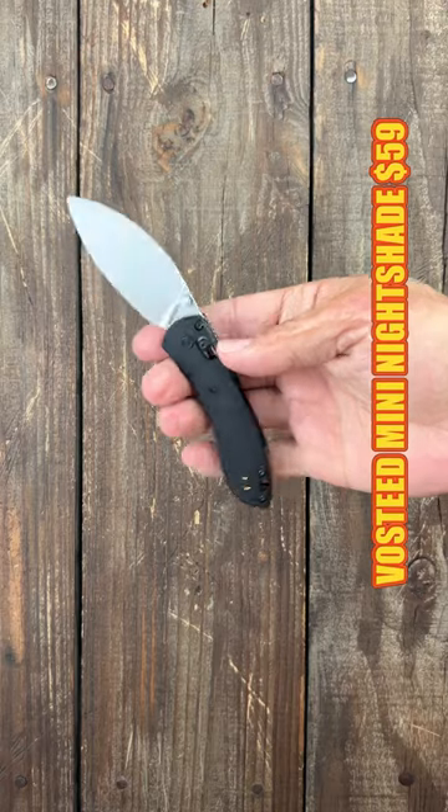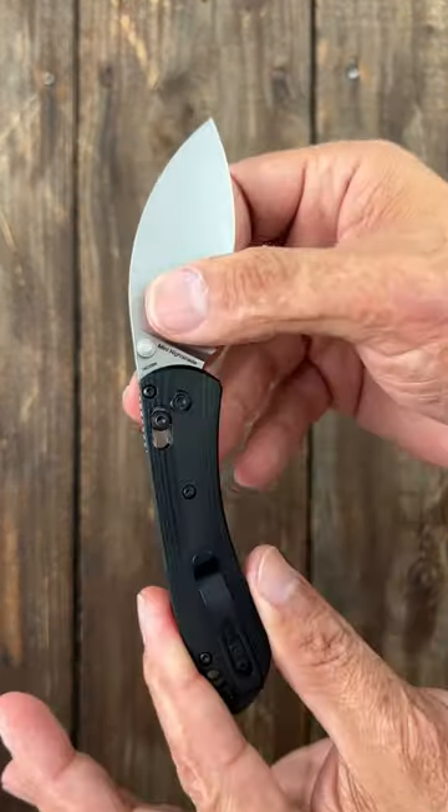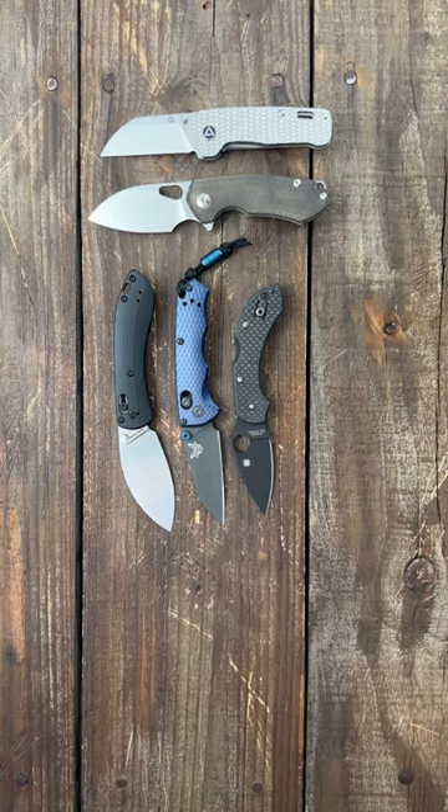And lastly, the Fausteed Mini Nightshade — 14C28N blade, full flat ground, a Wharncliffe cutter, contoured G10 scales, and an aluminum backspacer. Love it. I will link whatever's available down in the comments and the description.